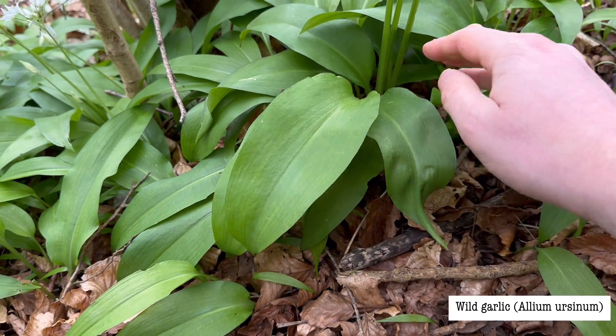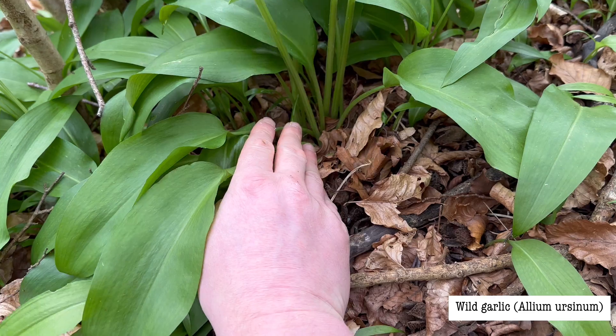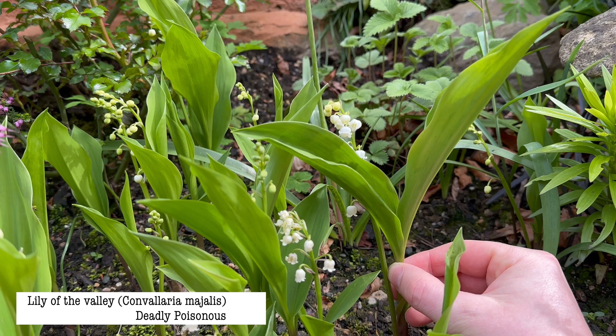Also, with wild garlic you get several leaves all growing from the base of the plant, whereas lily of the valley has two leaves growing upright from the stem.